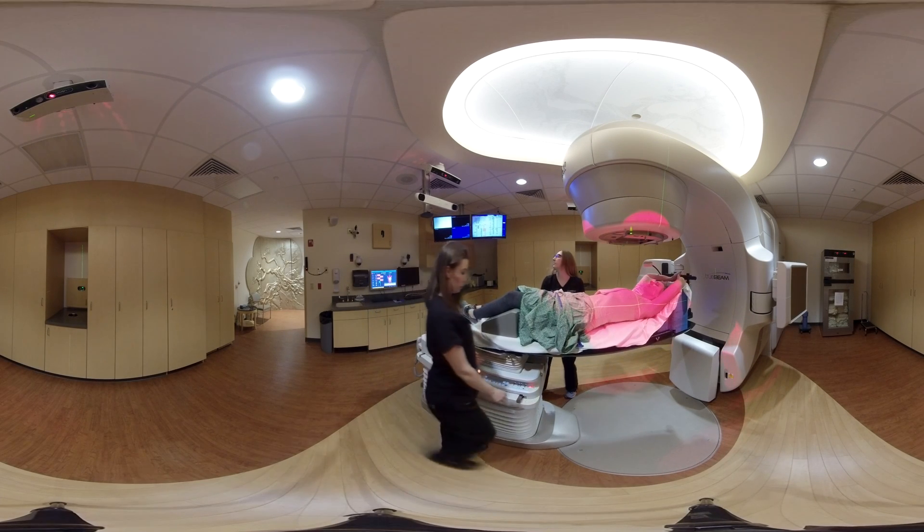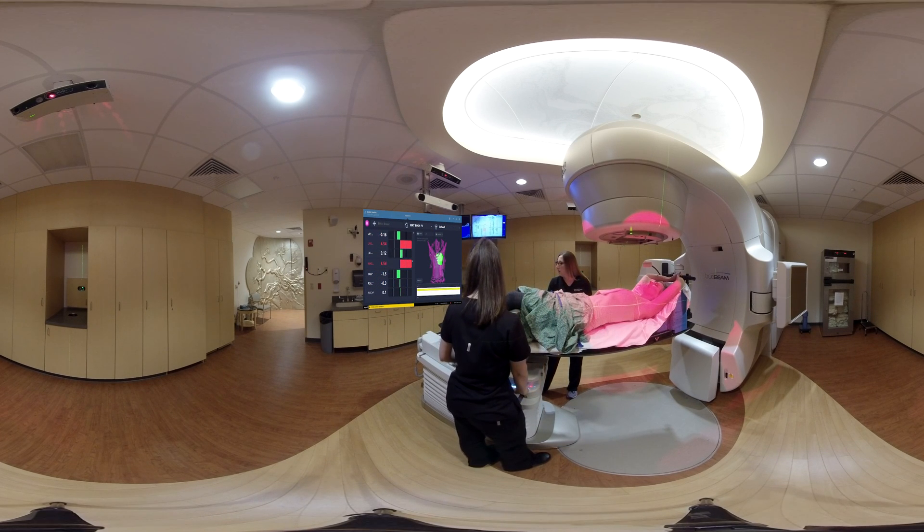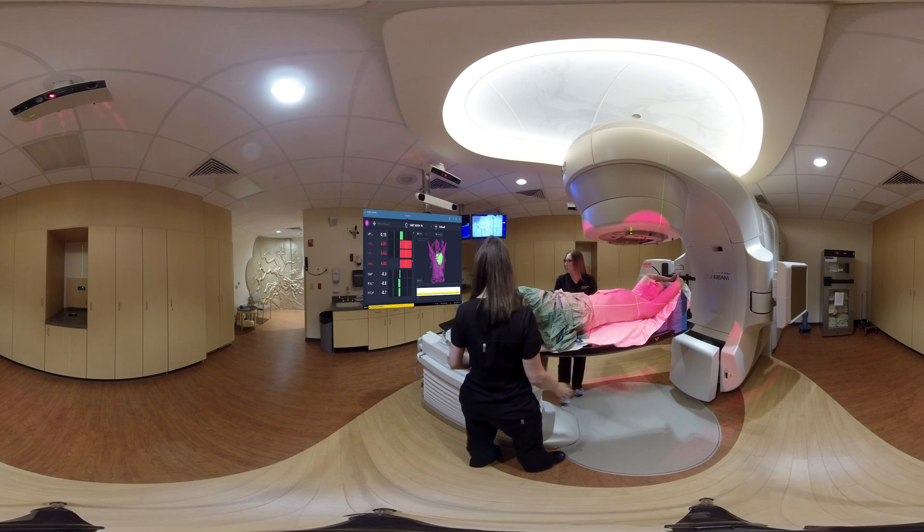Our workflow starts with aligning the patient to their free breathing structure in six degrees of freedom. We are using a region of interest, or ROI, over the patient's breast or chest wall for precise alignment.